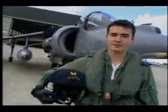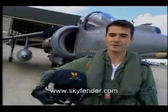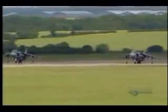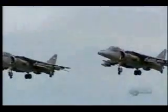My name's Squadron Leader Jim Provost. I'm a Harrier pilot on one squadron. I've been flying for approximately 12 years, and I joined the Harrier in 1994. The Harrier concept came about many years ago during the Cold War. Its design was to be able to take off from very short surfaces and land vertically, in case there were no runways to make use of. And we're talking about a concept from the 1950s, yet it's still going into the 21st century.